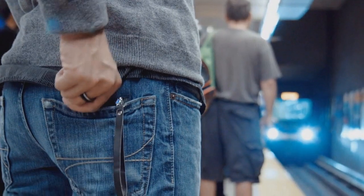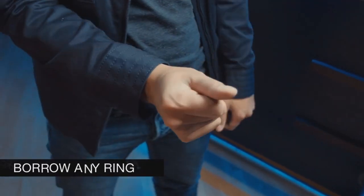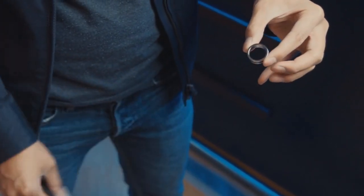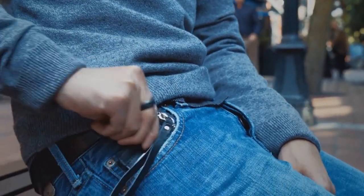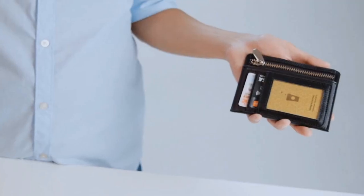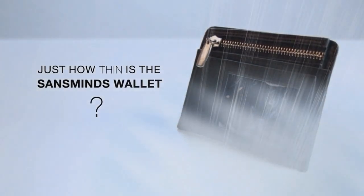Our team has designed a slim and stylish wallet that can not only be used as an everyday wallet, but also keep you prepared for your professional gigs. Having a wallet that's slim and small is a big thing that makes this wallet so practical. In fact, it's the thinnest object-to-wallet I know of. Magicians already have their routine, so they need the best device built for this specific purpose. But just how thin is the Sands Mines wallet? This is a conventional wallet — and this one's ours.